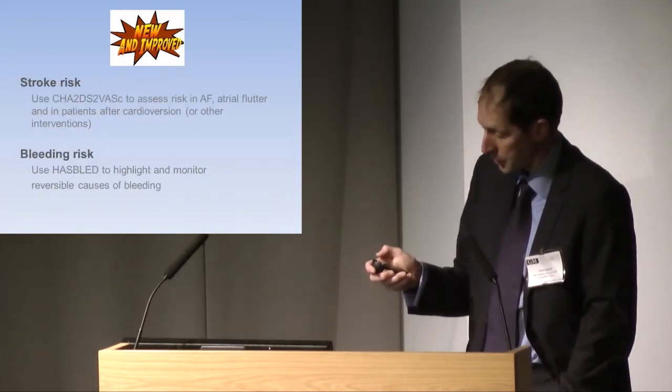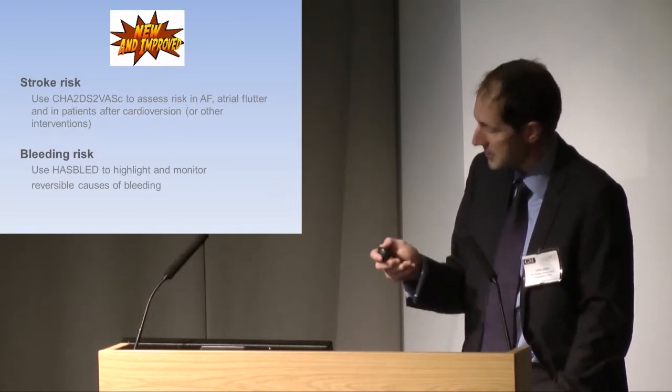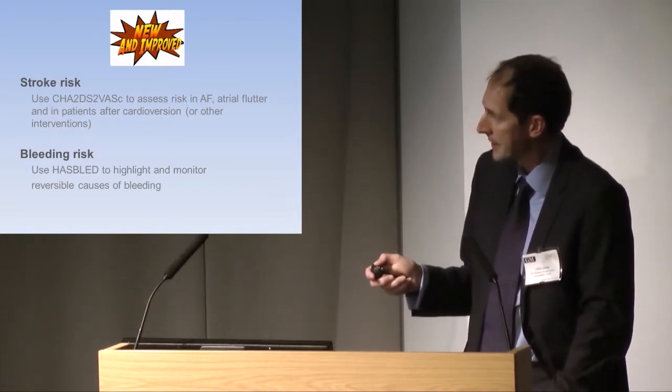CHADS2-VASc is what we've been using at a hospital level for the last four years, and I'm pleased to hear it's coming to QOF as well.